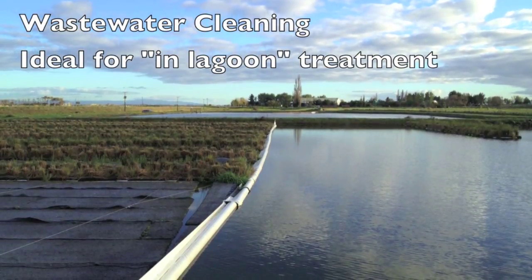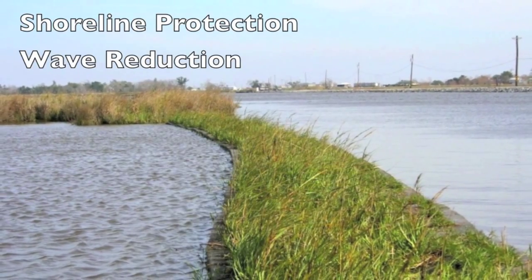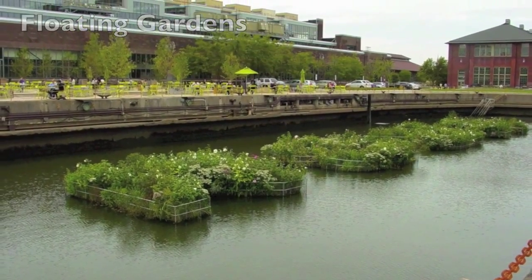Another application is wastewater cleaning. Shoreline protection for wave reduction with bank stabilization and erosion control. And floating gardens, among many more uses.